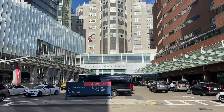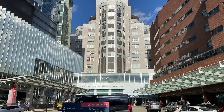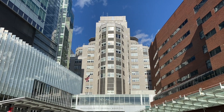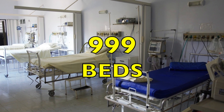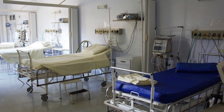Founded in 1811, Massachusetts General Hospital is the largest teaching hospital of Harvard Medical School and is consistently ranked one of the best hospitals in the world. It is the third oldest general hospital in the United States and has a capacity of 999 beds — because apparently 1,000 would just be too many. I wonder if they treat OCD here.